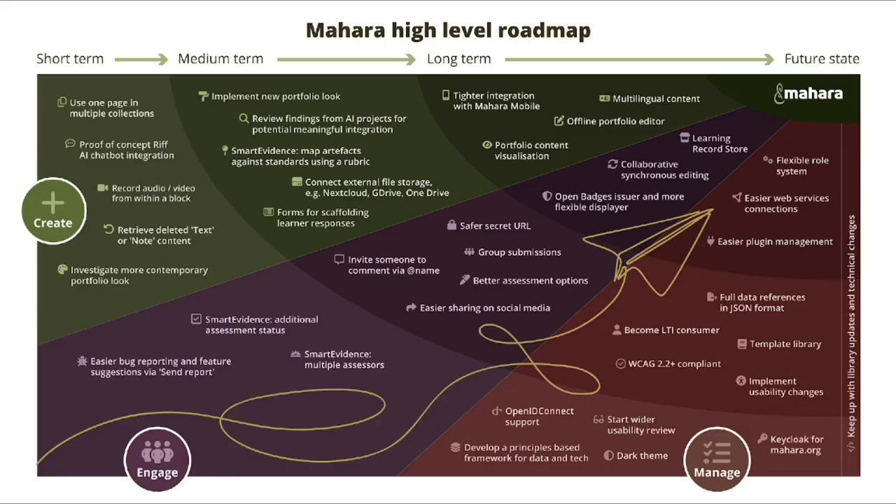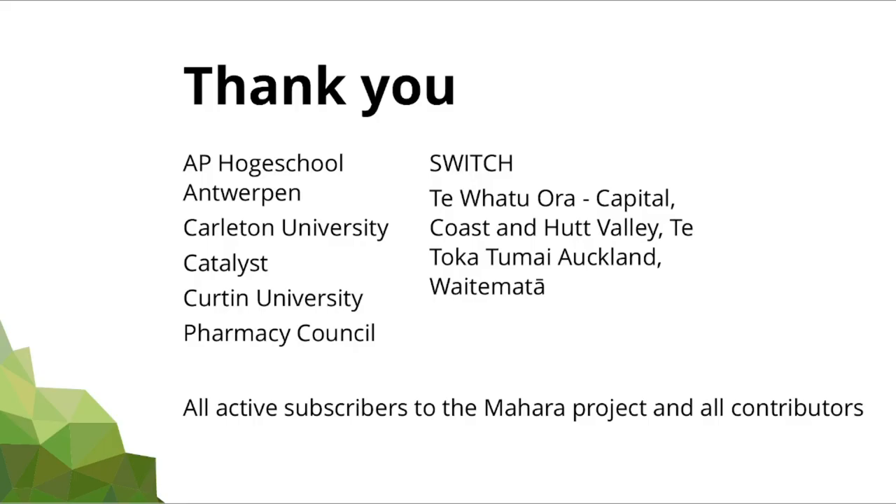In this release, we included enhancements to the portfolio creation and collaboration, as well as a number of technical updates. Many of the items on our short-term roadmap have been completed. Some other items will be worked on over the next few months to stay on track with our plans. We'd like to thank everybody who contributed to this release, including the organizations listed here that funded specific new and changed features in Mahara. A big shout-out also to all of our subscribers who, through their financial contributions, make it possible for us to continue working on Mahara and provide maintenance releases as well as new feature releases such as this one.